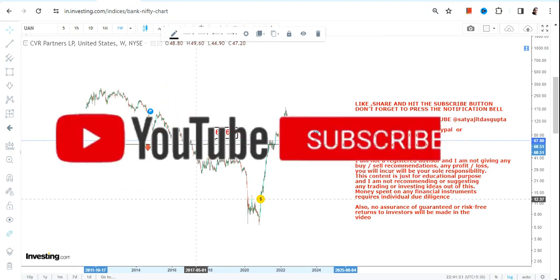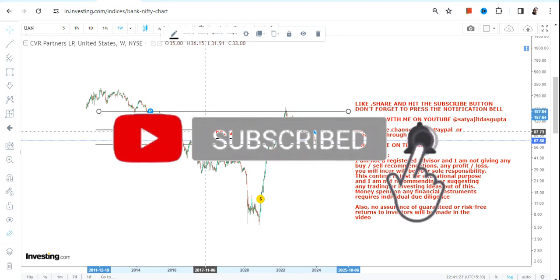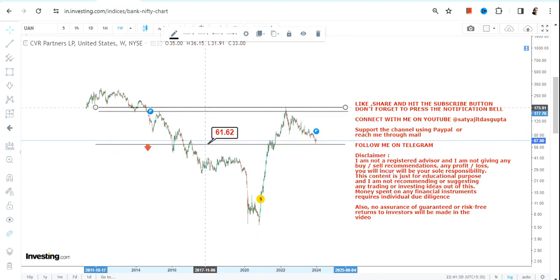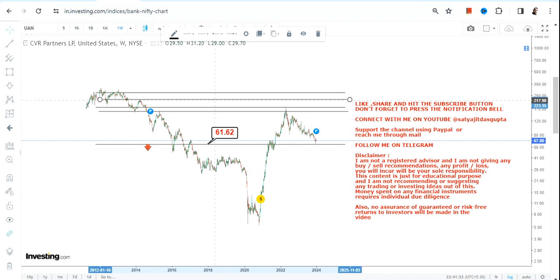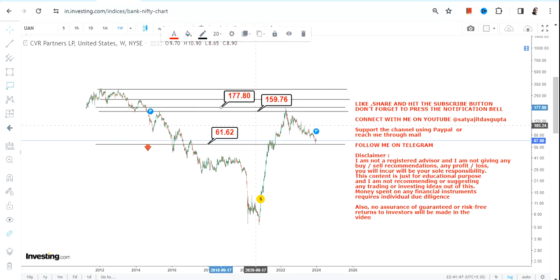If UAN stock continues to trade and sustain above 61 or more, the levels we are going to look at in the next couple of months or years will be as follows. If UAN stock continues to sustain above 61, the two immediate targets that will open up — which are actually already active because the stock is sustaining above 61 — are 160 and 177.